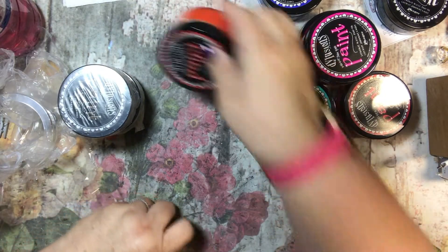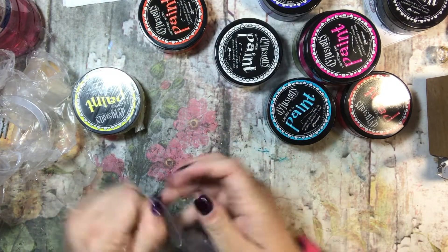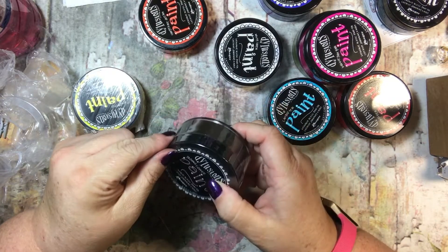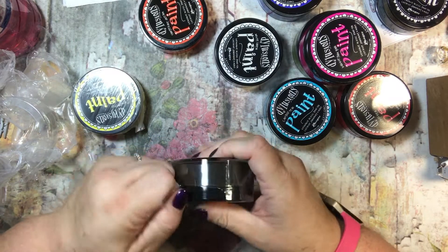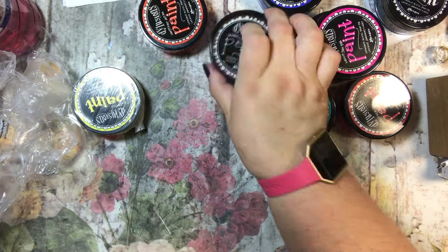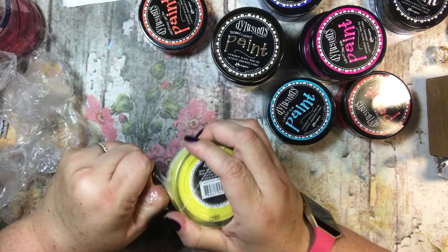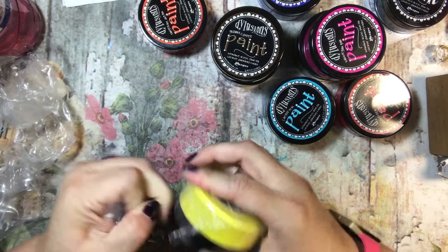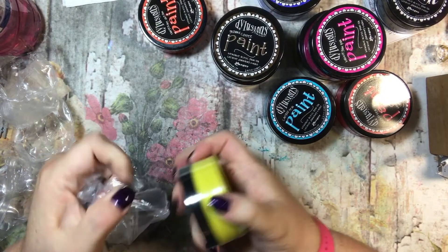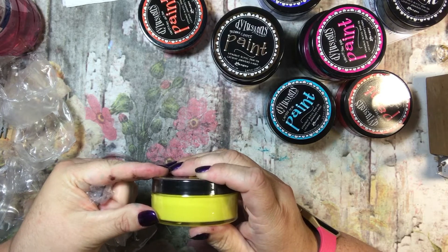Tangerine Dream is this one — very nice. This one is a brown, that's always a good color to have too. What is this one called? It is Ground Coffee — perfect name. And Lemon Zest is this yellow, very pretty yellow. So this is what my latest purchase is. We shall see what I do with them.